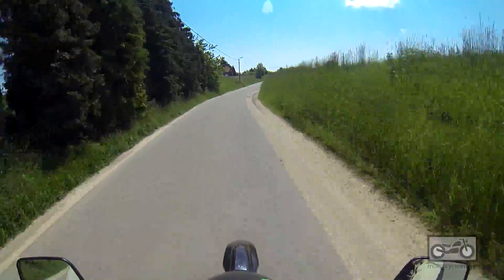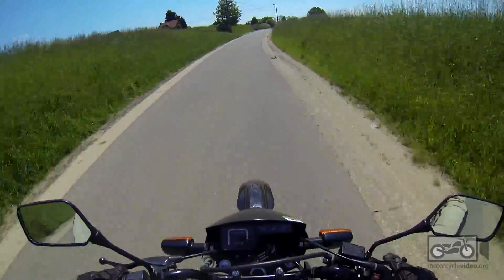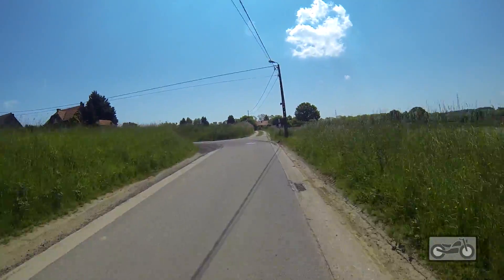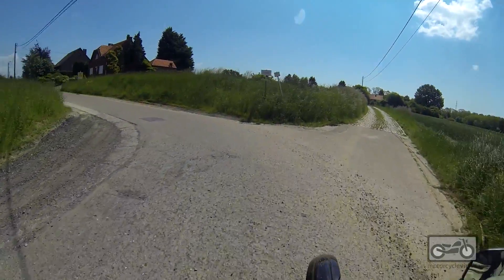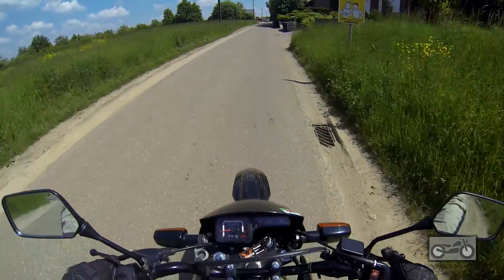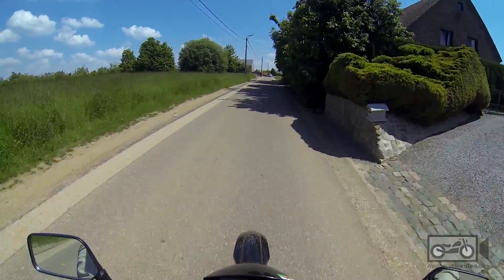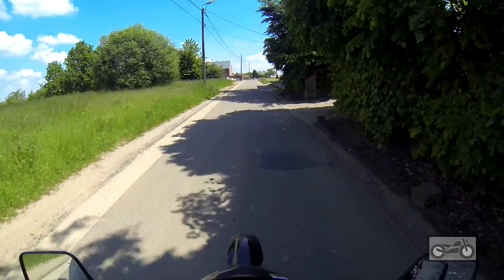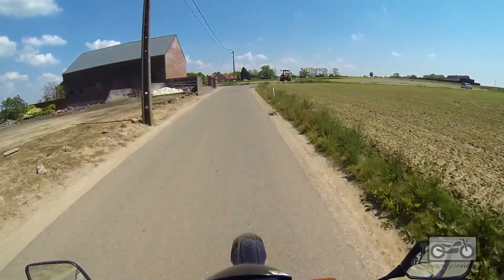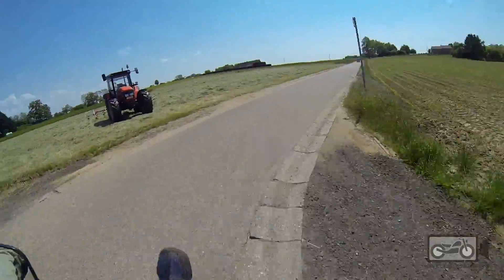It's so weird. I haven't driven a bike like this since, well, God knows how long. Years ago I had a DT125, which was a two-stroke. But I never had a little four-stroke 125.